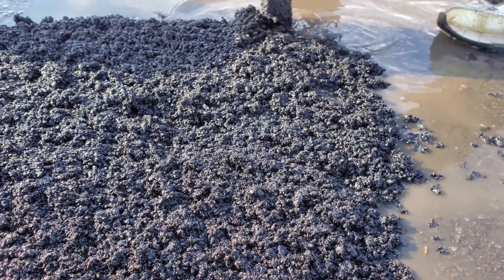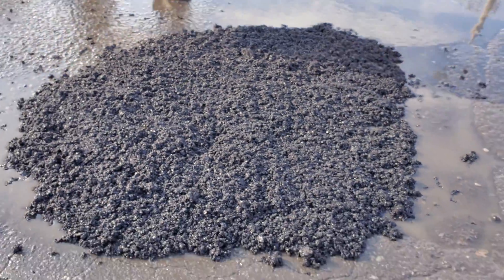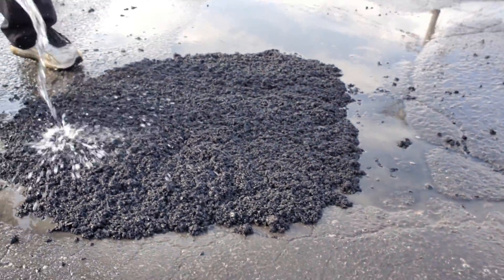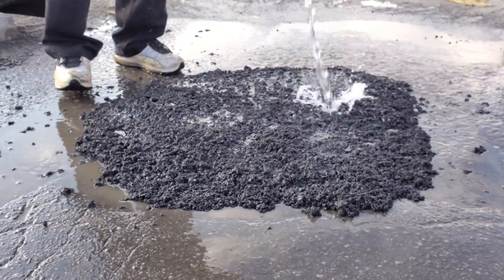Water after compacting. The compacted composite must be 10 mm to 20 mm above the surrounding hard surface to accommodate secondary compaction resulting from vehicle traffic.